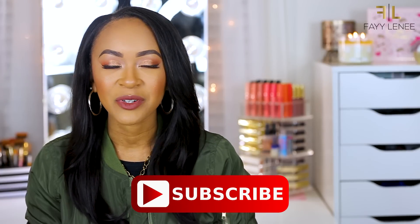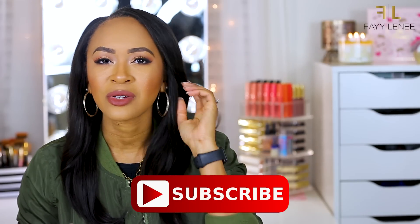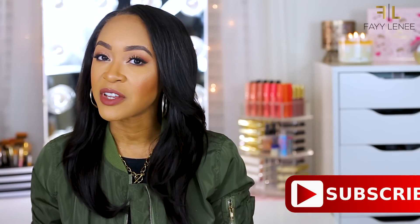I'm definitely a face junkie — all about foundations, concealers, and complexion products, so it was very hard to narrow this down. I'm not going to spend a lot of time on the intro because I have a lot of items to get through. If you're new to my channel, please subscribe, click the notification bell, and give this video a thumbs up if you enjoy hearing about products great for oily skin. Let's jump into the products!